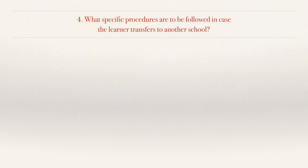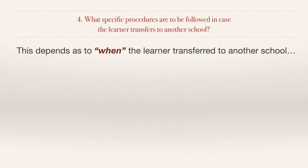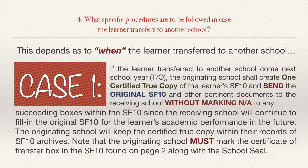No. 4. What academic procedures are to be followed in case the learner transfers to another school? The first case: if the learner transferred to another school at the start of the next school year, the originating school shall create one certified true copy of the learner's SF10 and send the original SF10 and other pertinent documents to the receiving school, without marking NA or not applicable to any succeeding boxes within the SF10, since the receiving school will continue to fill in the original SF10 for the learner's future academic performance. The originating school will keep the certified true copy within its SF10 archives.